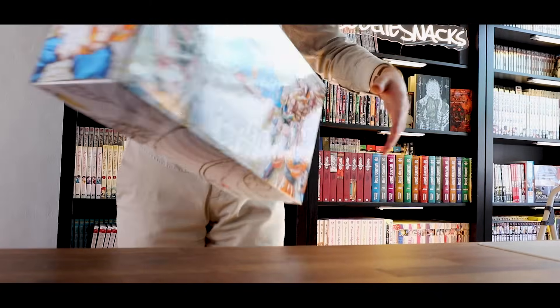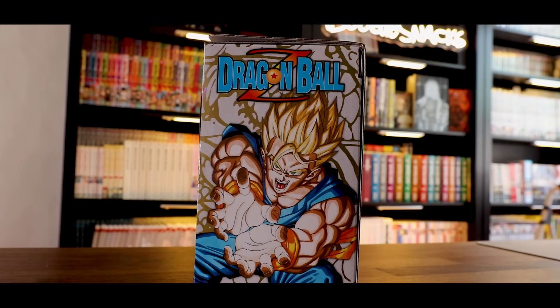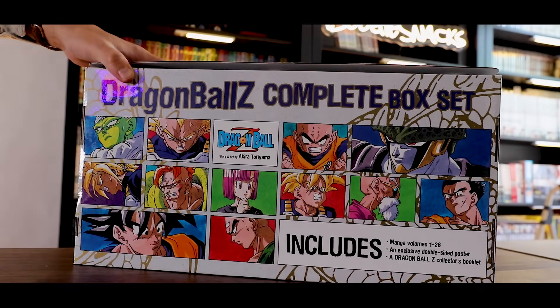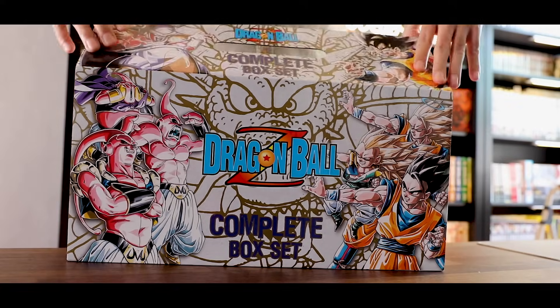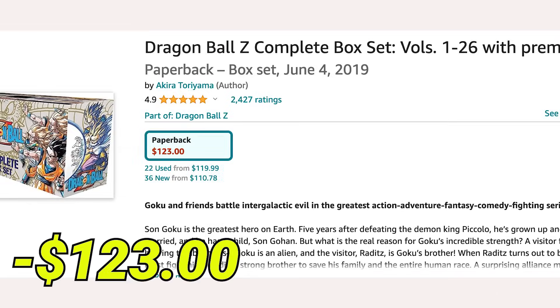Next is the Dragon Ball Z box set, and that is so iconic. I like how the spines make a picture. Standard things that come with this box set again — you get a little booklet, and you also get the double-sided poster. I would like something else from the Dragon Ball franchise with these box sets.